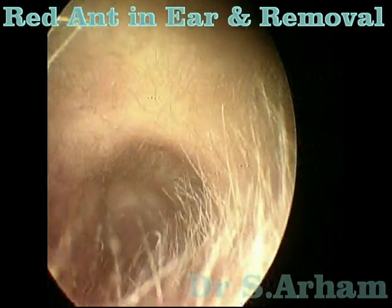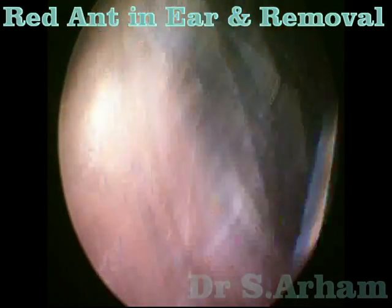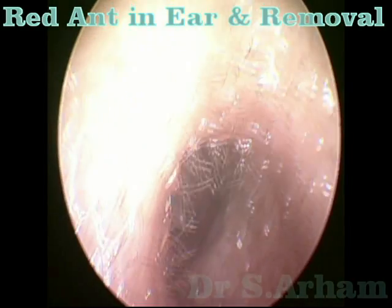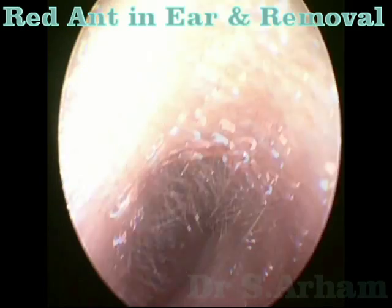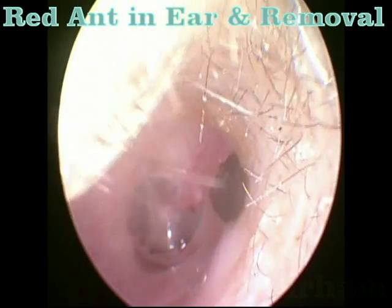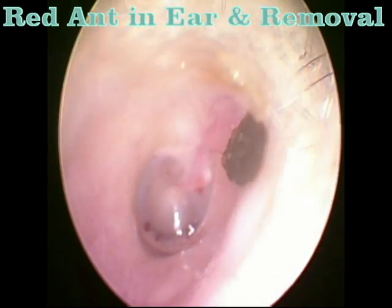The better way to remove these ants or similar insects is to instill simple liquid paraffin or baby oil into the ear, so as to suffocate the insect. You can watch — the moment we put the oil in, it is unable to move.